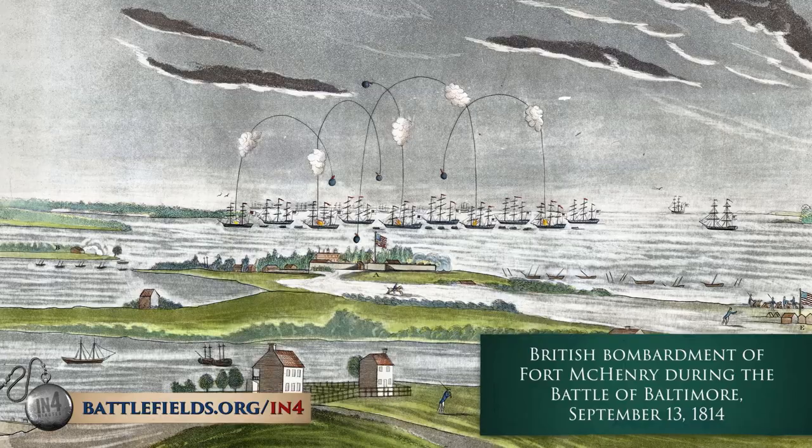This is part of why the British were defeated at the Battle of Fort McHenry, which became the inspiration for the Star-Spangled Banner, our national anthem.